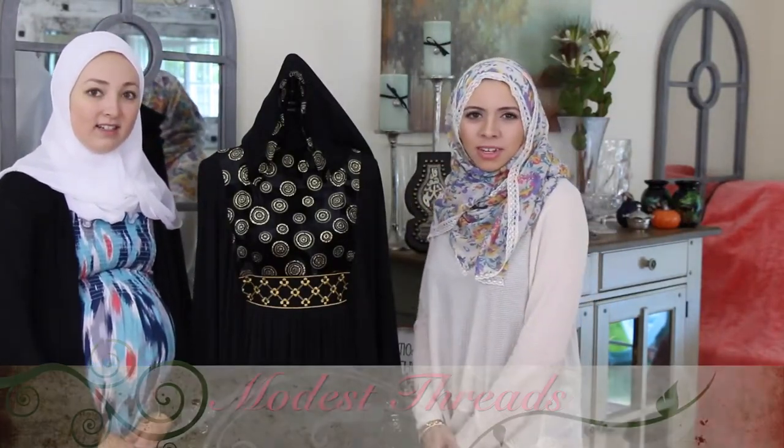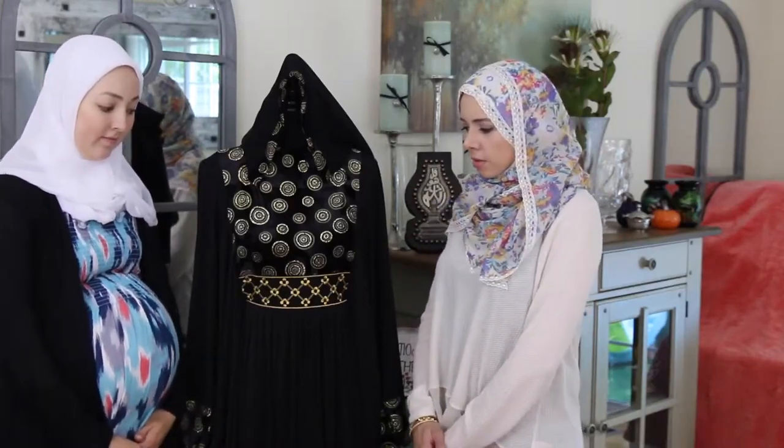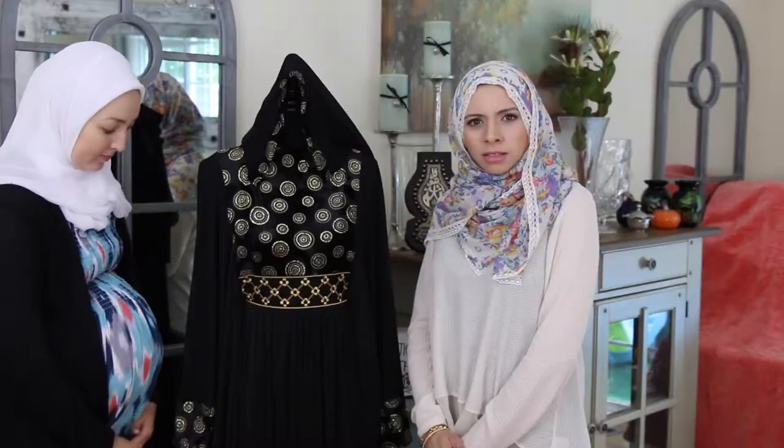Assalamualaikum. I'm Lameena and this is another episode of Madest Threads. Today's look is brought to you from Kabayah — it's a USA-based online store.